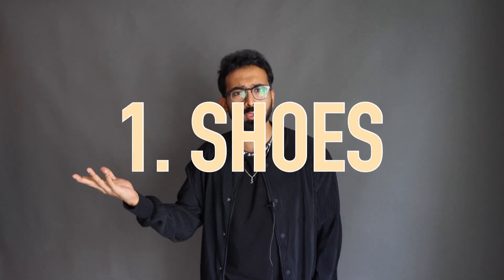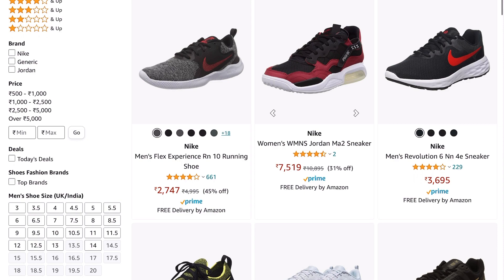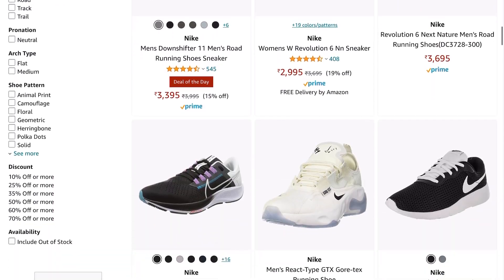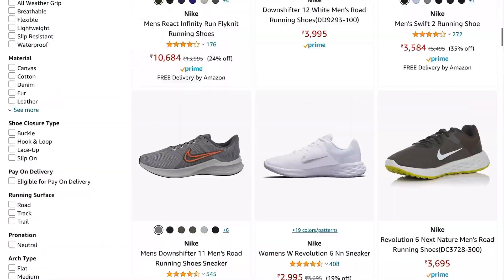Let's get started with shoes, which is one of my favorite categories. Before telling you what to buy, I'll tell you what not to buy. Don't ever buy Adidas or Nike options from Amazon — you're not going to get original options, that's for sure. Maybe Adidas you might get if the seller is reputable enough, but for Nike, don't ever buy from Amazon.